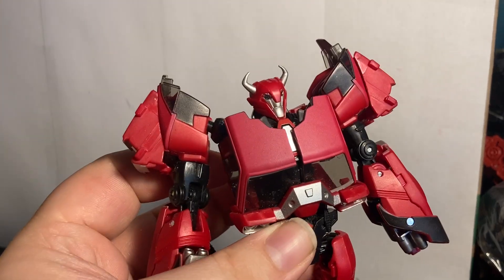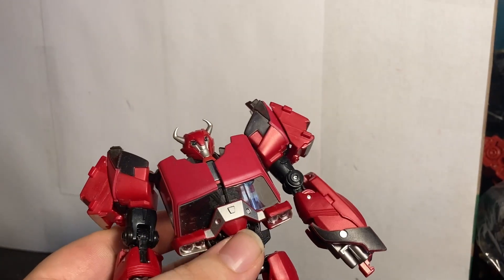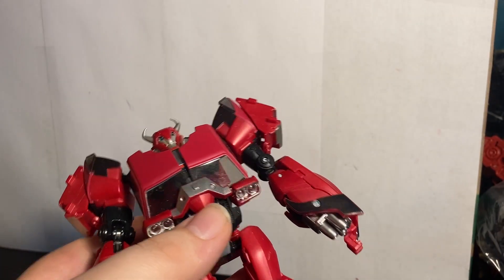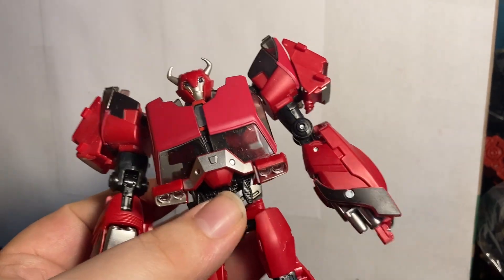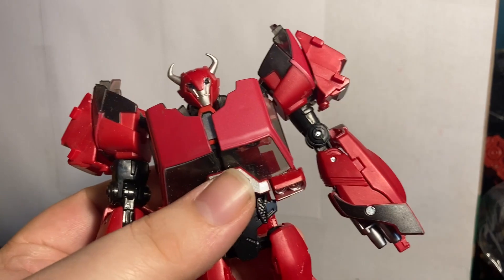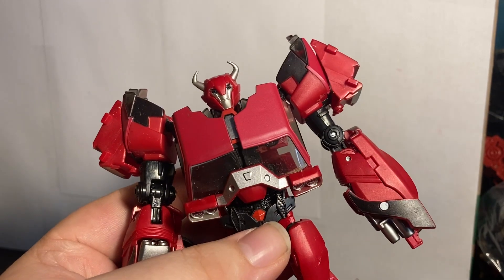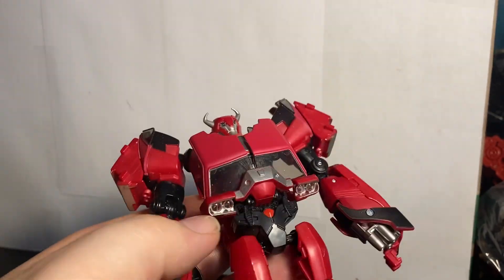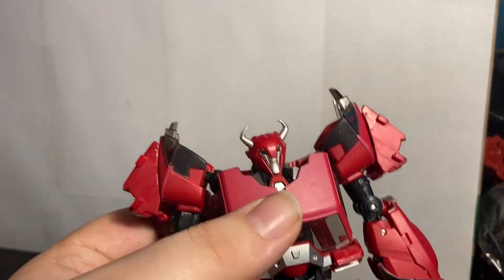For spot 22, APC Toys Cliffjumper — Red Gladiator, I believe. I got this guy very early in the year, sometime in March or April. I was a little disappointed by some loose joints, but this guy is really well done. He came with two dark energon shards and the humans from TF Prime. He's a great APC Toys figure overall, and you should go get him and his zombie variation.